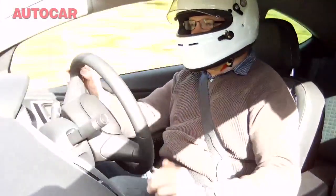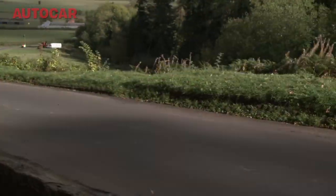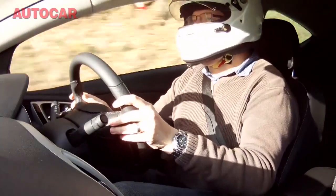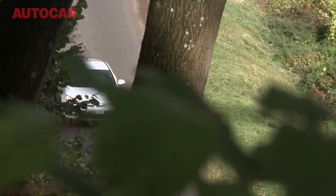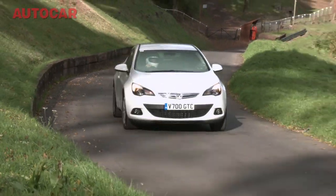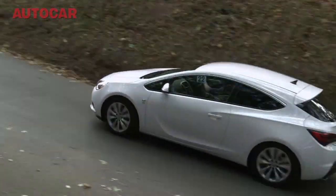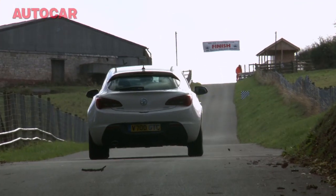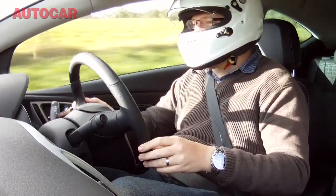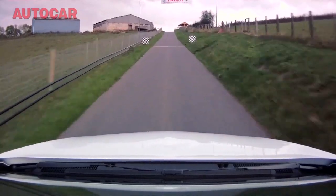The first left-hander is called Kennel Bend, and we're through it flat out in third. The next one — Crossing — still flat out, all the way up to the steepest part of the course: Bottom S. Onto the brake, second gear, carry as much speed in as you can — one in six, the gradient here. And we're on the final straight, 60 miles an hour, coming up to 70 — and there you go, it's all over.